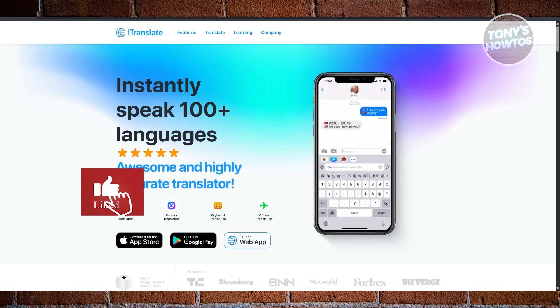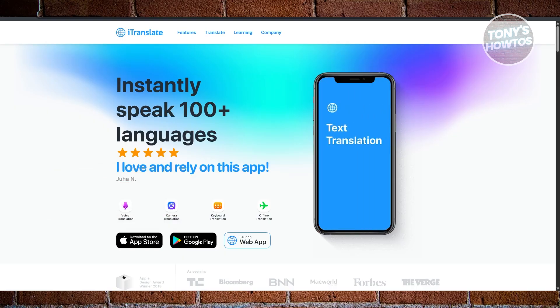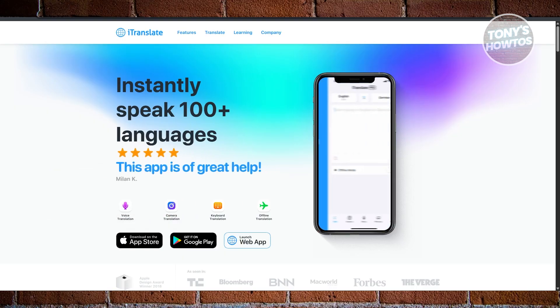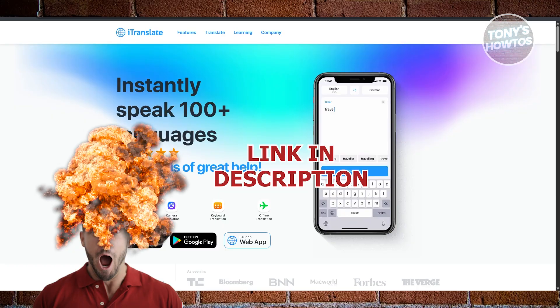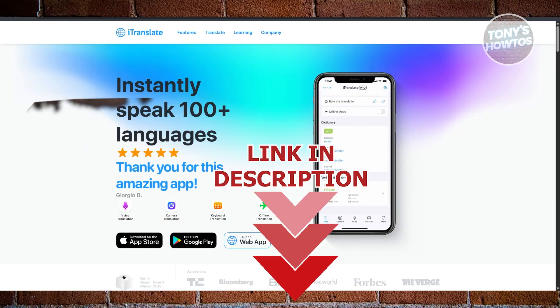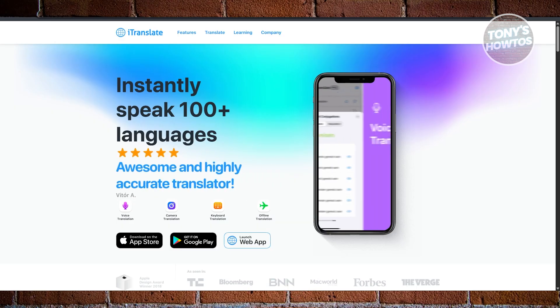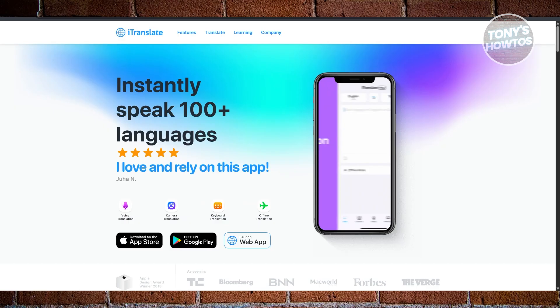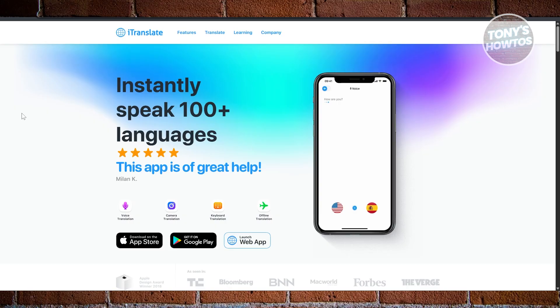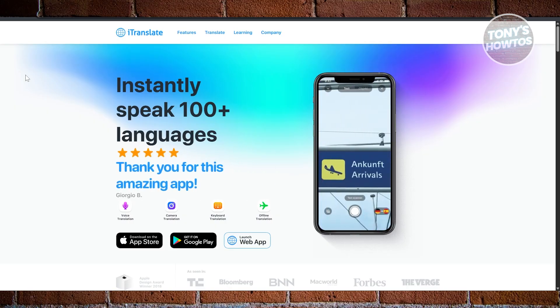Hey guys, welcome back to Tony's How To Use. In this video, I'll be showing you the best voice translator apps for iPhone and Android. So if you've ever been in a situation where you just couldn't understand someone due to language barriers — whether while traveling, working, or meeting someone new — voice translator apps can be a total lifesaver. But not all apps are built the same, so let's go over the options we have right now.